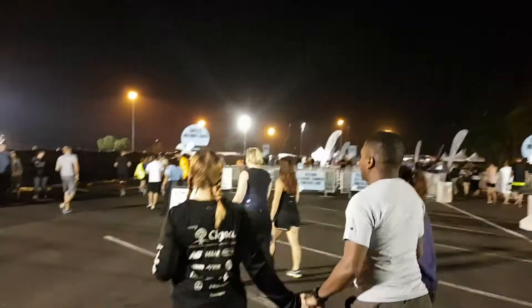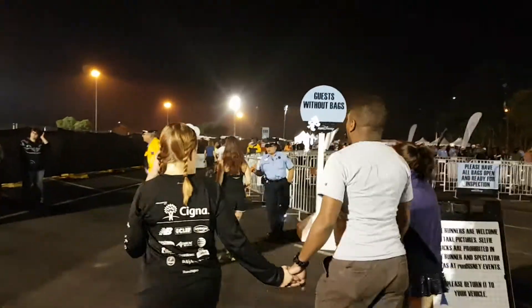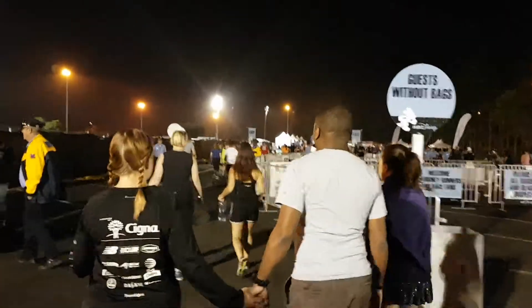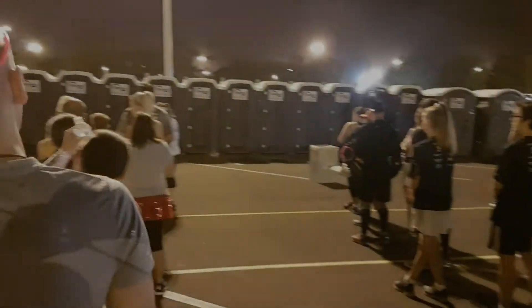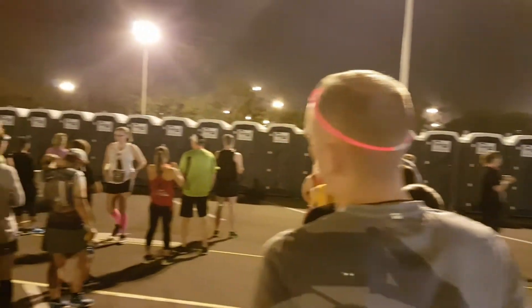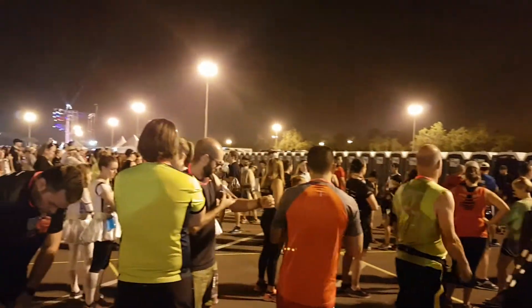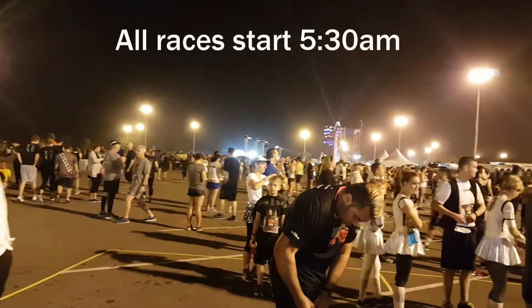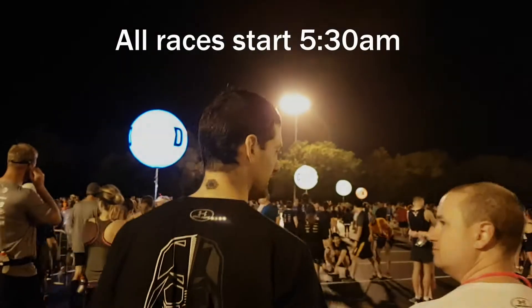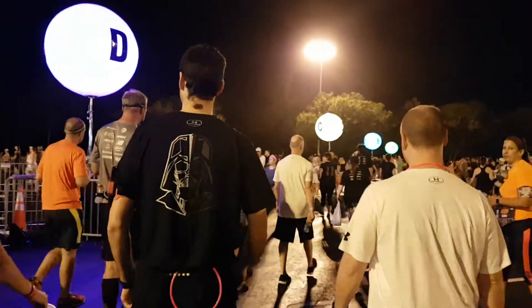Race morning, I always worry about finding a toilet and getting to the start on time. Disney has everything down to a science — from what time you have to arrive at the shuttle to get to the start on time, to the insane number of porta-potties, the most I've ever seen at a race. Thank you, Disney! The race starts at 5:30am, and they recommend you get to the start corrals at 5am. If you're on a shuttle, expect to be at the park by 4am at the latest.